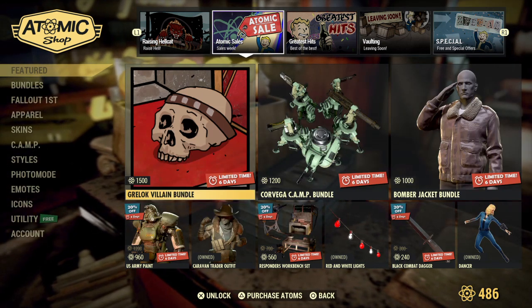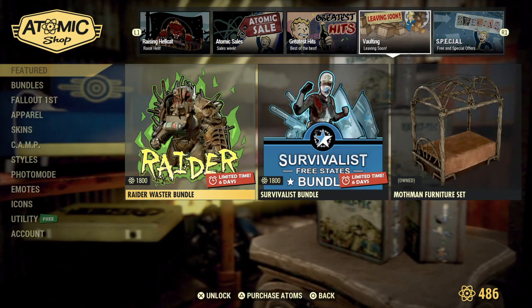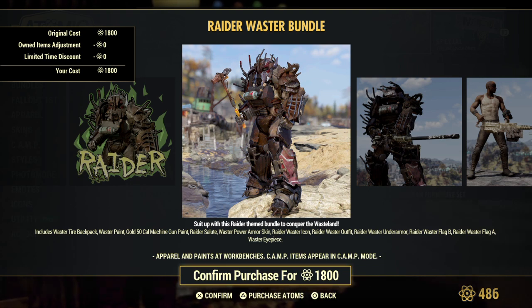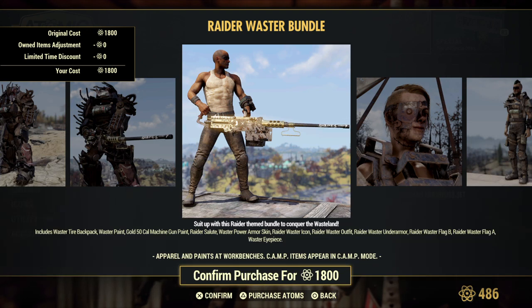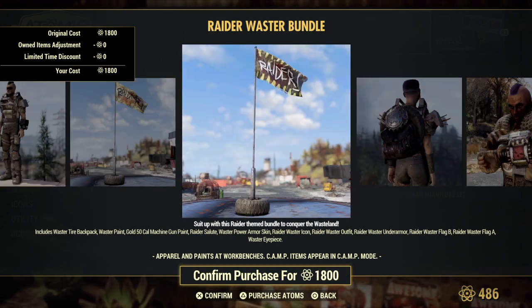Everything from last week is still available and will be throughout the remainder of this week — you have six more days to grab it. From the Greatest Hits, they brought back the Raider Waster Bundle, which includes the tire backpack, the Waster paint, Gold .50 Cal Machine Gun paint, Raider Salute, Waster Power Armor skin, Raider Waster icon, outfit, under armor, flags, and eyepiece.